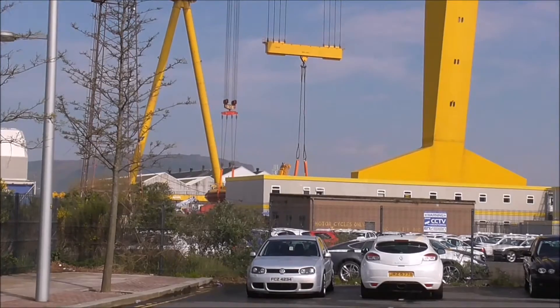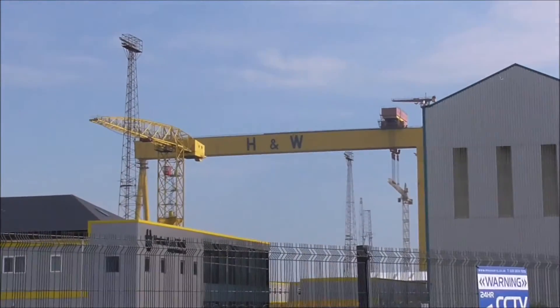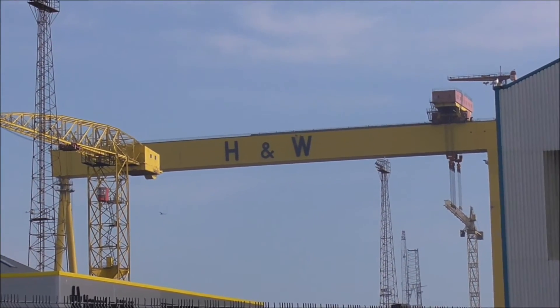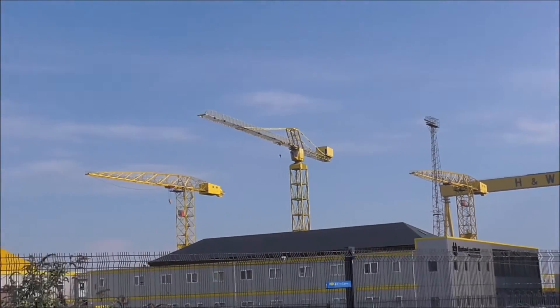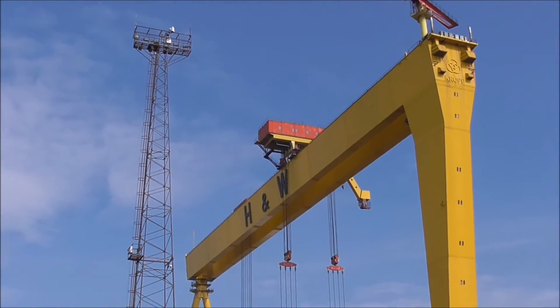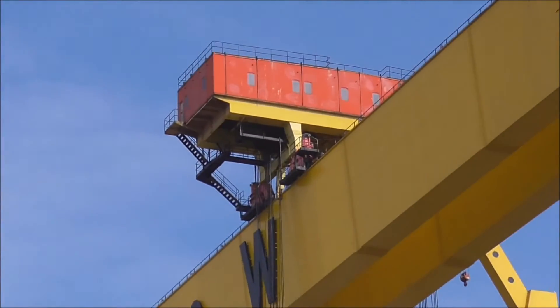Now they're listed — there's the two cranes. They're going to be shunted about all over the place, up and down that area. Mega structures.